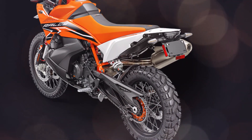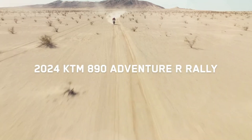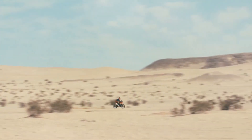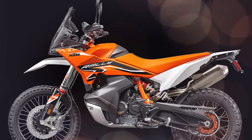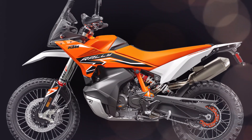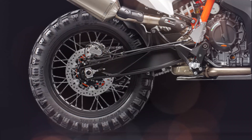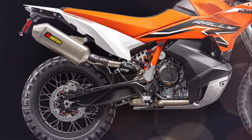For the 2024 KTM 890 Adventure R Rally, off-road ABS is automatically toggled when you've selected off-road or rally mode. This means ABS functionality is reduced on the front wheel and completely deactivated on the rear, allowing riders to slide the back end into a corner. Simply put: more braking power and control in the dirt when you need it.